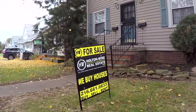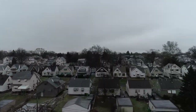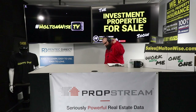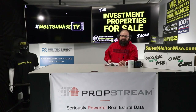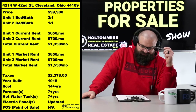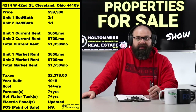Welcome to the Investment Properties for Sale show, folks. Things are selling at or above list. We are going to provide you guys with complete transparency and education — we take you to the video tour, giving it to you straight. What is up Cleveland! It's JY here with another cash flow investment opportunity. Take a look at these numbers folks: 4214 West 42nd Street, Cleveland.